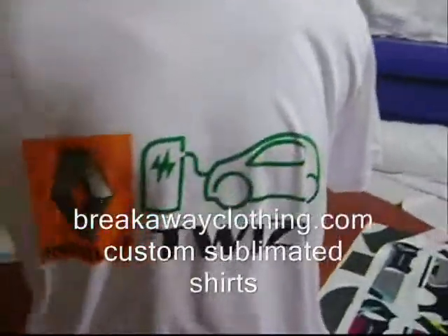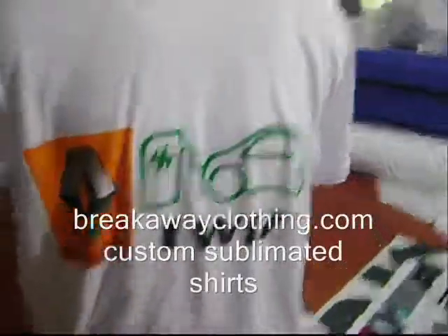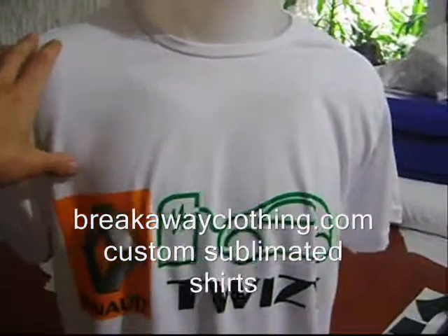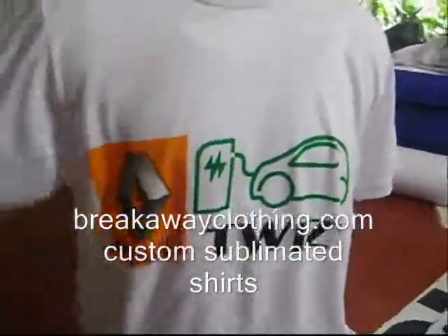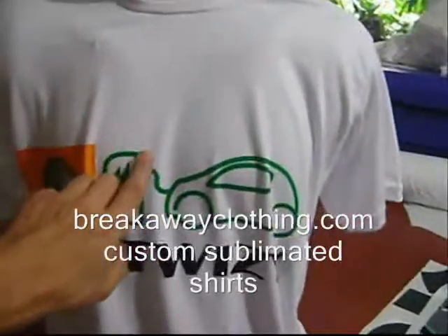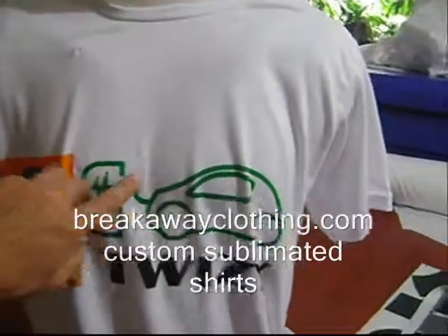Here's a custom Renault Twizy electric vehicle which has been sublimated into a polyester shirt. This has the texture and the feel of cotton but it's sublimated so all these colors will never fade and they are embedded into the fabric — it's not like screen printed.